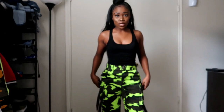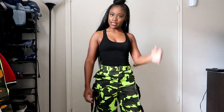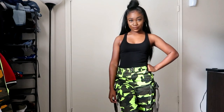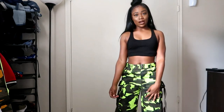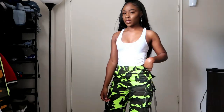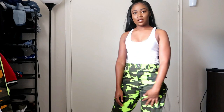I kept it real simple and just did something super simple — a black tank top. If you don't want to do black, you can do white, depending on what color joggers you have.